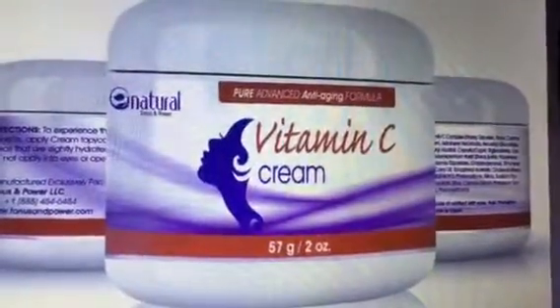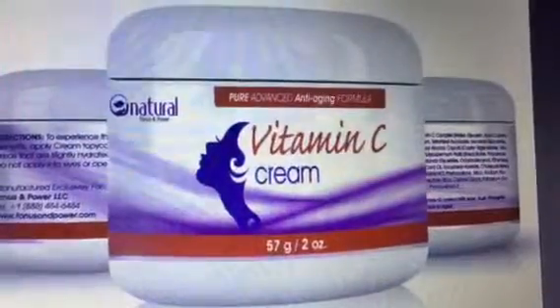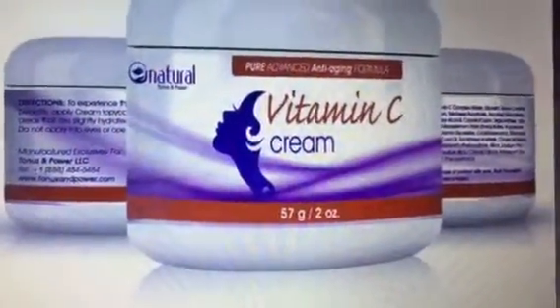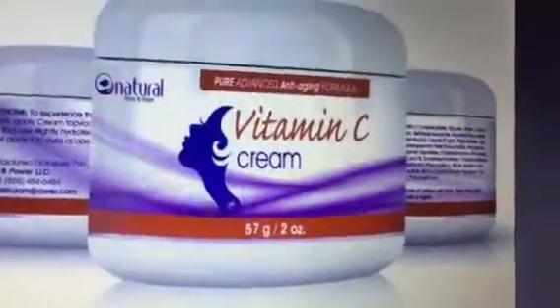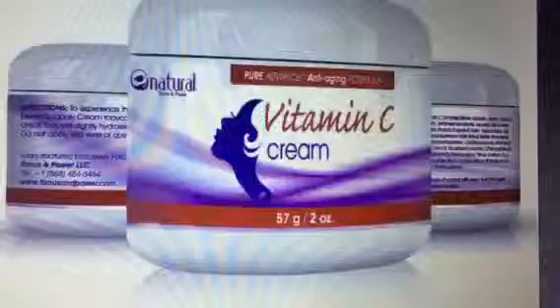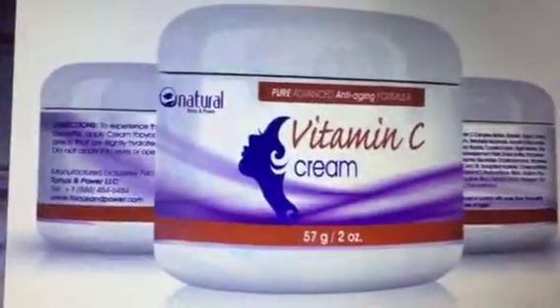The Vitamin C cream is a pure advanced anti-aging formula that's used to help your face feel more moisturized. It helps reduce age spots, and the directions are located on the back of the box, which you can carefully read yourself.